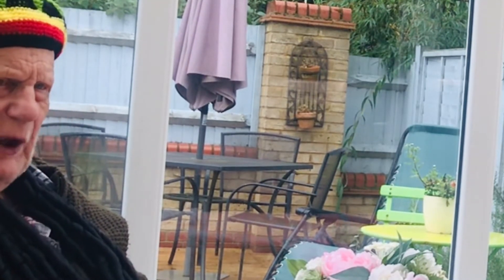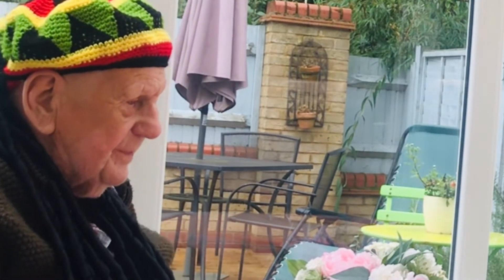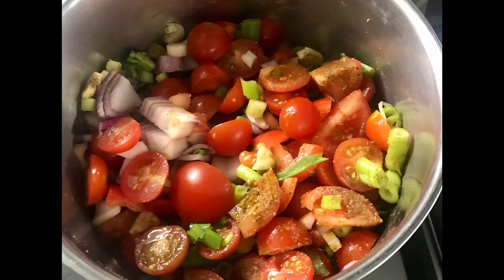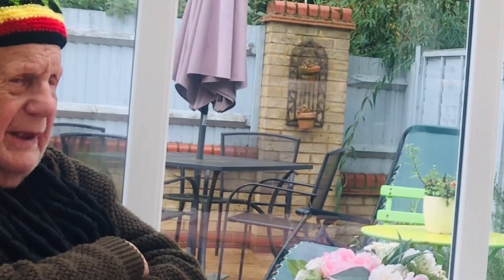Lovely jubbly! That's what Delboy says. Yeah! This is my other soup I'm making — curry tomato soup. Curry tomato soup, yeah yeah!